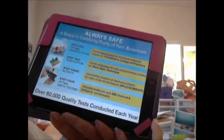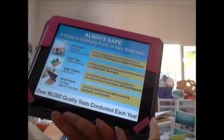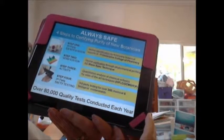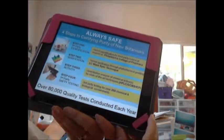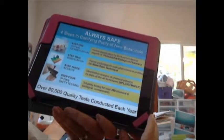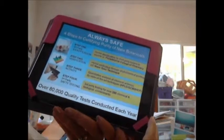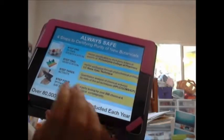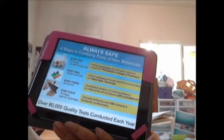Step four is third-party safety testing. Over 350 chemical and biological contaminants are tested for, and overall there are over 80,000 quality tests conducted on Shaklee products and ingredients each year. This is one of the ways Shaklee tests for safety.